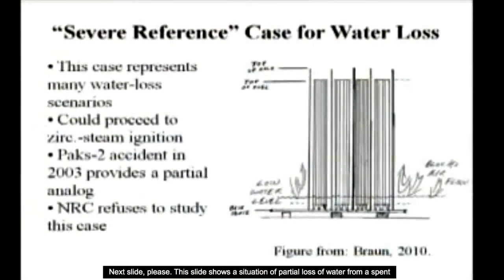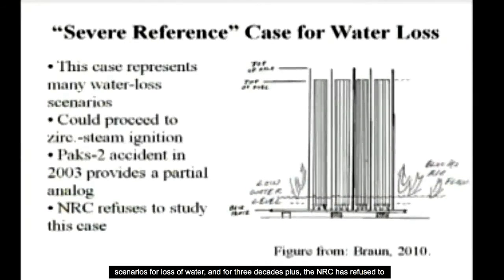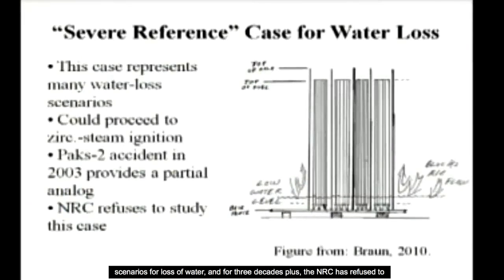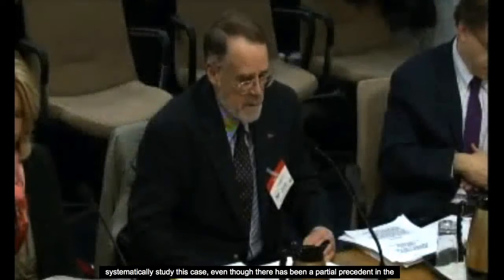This slide shows a situation of partial loss of water from a spent fuel pool, which I describe as the severe reference case. This represents many possible scenarios for loss of water. For three decades plus, the NRC has refused to systematically study this case, even though there has been a partial precedent in the Paks II accident in Hungary in 2003.